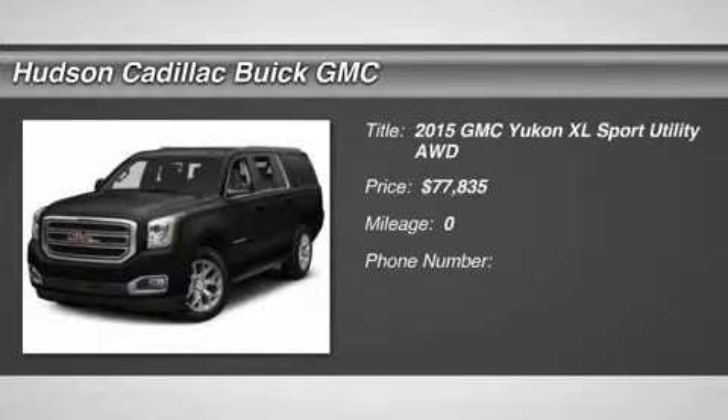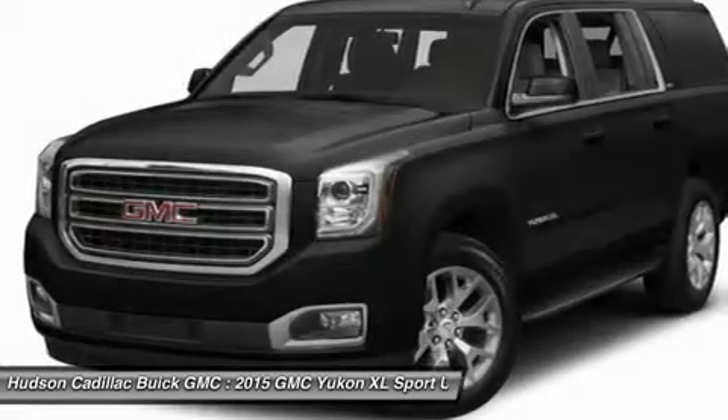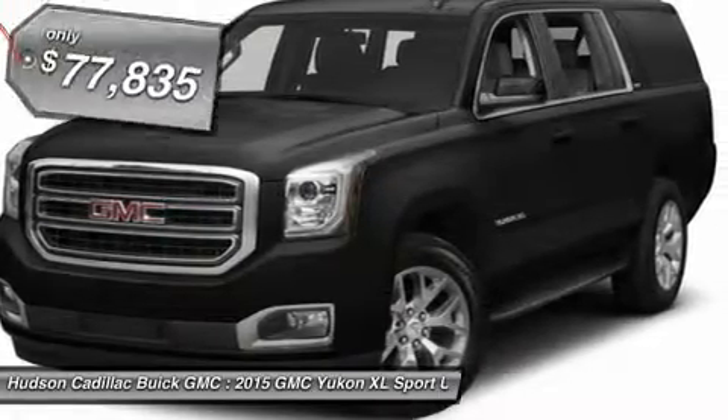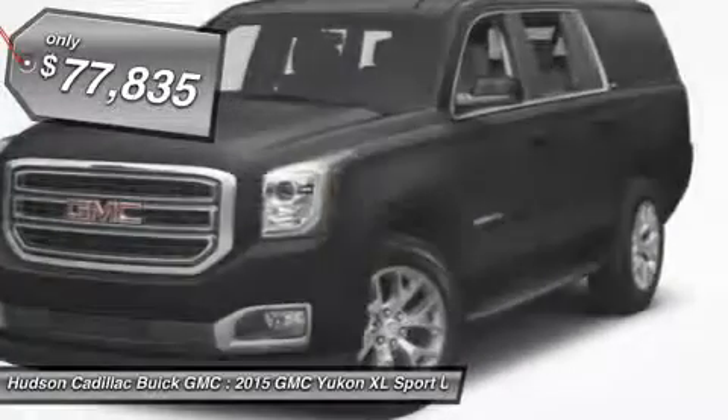The 2015 Yukon XL. GMC Yukon XL is a great choice for families who need a full-size SUV with maximum seating. The looks don't hurt either, and it is priced below $80,000.